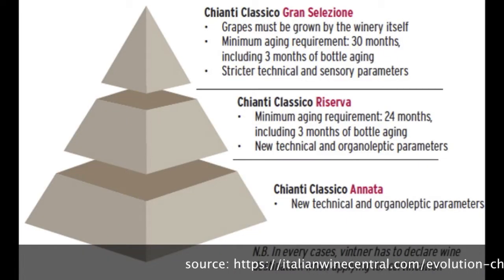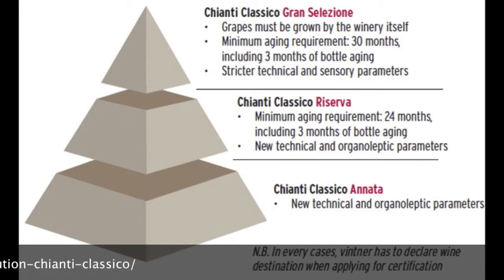Then we have the Chianti Classico Riserva, and then we have the Chianti Classico Gran Selezione — great selection. Across all categories, at least 80% of the grapes need to be Sangiovese, and the remaining 20% can be either indigenous grape varieties from the region or international varieties like Cabernet Sauvignon and Merlot.